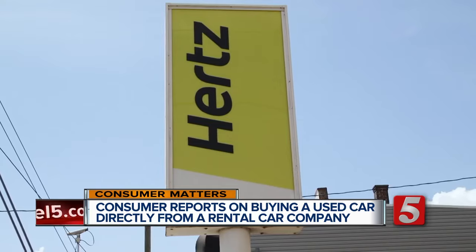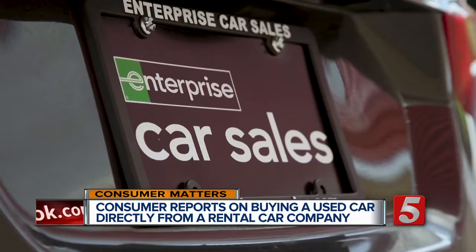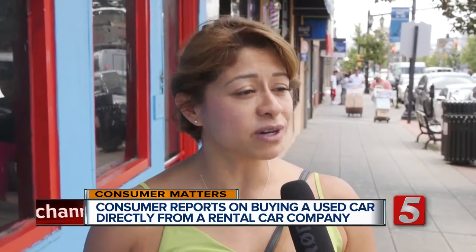You've probably seen the promotions — used rental cars, low prices, big savings. Consumers say it's a deal if that's what you're looking for; they find the cars are good and cheaper. That low price can be attractive, and most rental car companies do maintain their vehicles, but you still have to be a savvy consumer.